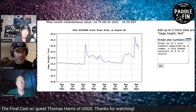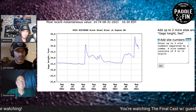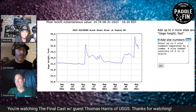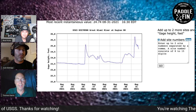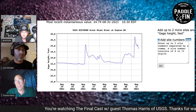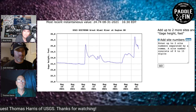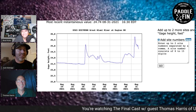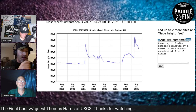Brad asks about the Hamilton gauge, which reads around 63 feet even though the river isn't that deep. Tom explains the gauge datum was established after the catastrophic 1913 flood in southwest Ohio — that historical reference point has simply been carried forward ever since.